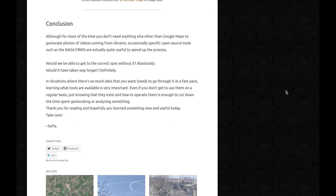Although for most of the time you don't need anything else other than Google Maps to geolocate photos or videos coming from Ukraine, occasionally specific open-source tools such as NASA FIRMS are actually quite useful to speed up the process. Would we be able to get to the correct spot without it? Absolutely. Would it have taken way longer? Definitely. In situations where there's so much data that you need to go through at a fast pace, learning what tools are available is very important. Even if you don't get to use them on a regular basis, just knowing that they exist and how to operate them is enough to cut down the time spent geolocating or analyzing something. Thank you for listening, and hopefully you learned something new and useful today. Take care.